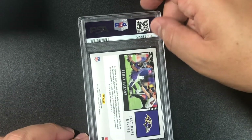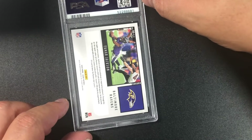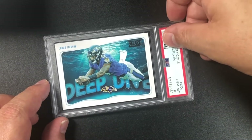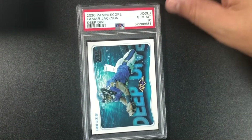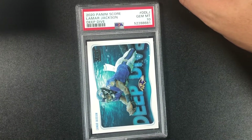This is an interesting card — Lamar Jackson, I thought it was him swimming with sharks. No sharks — it's a Deep Dive card, and I got a 10! 2020 Panini Score Lamar Jackson Deep Dive insert gem mint 10.